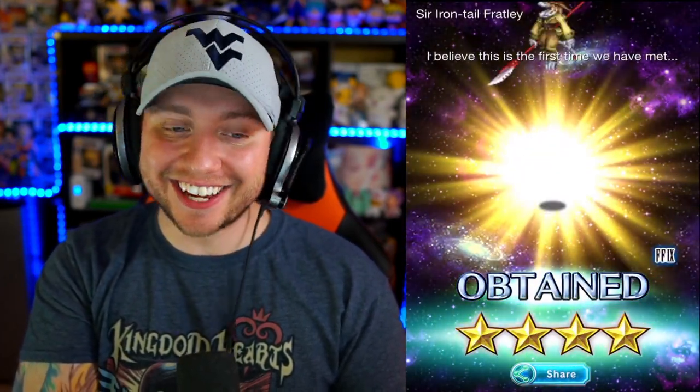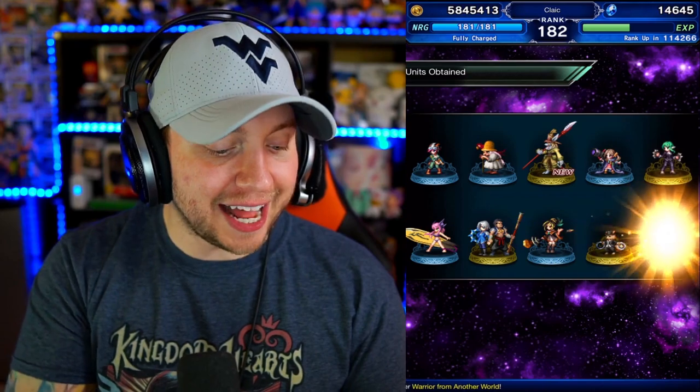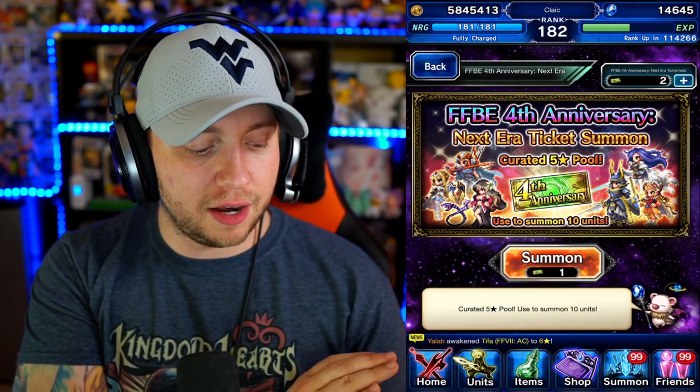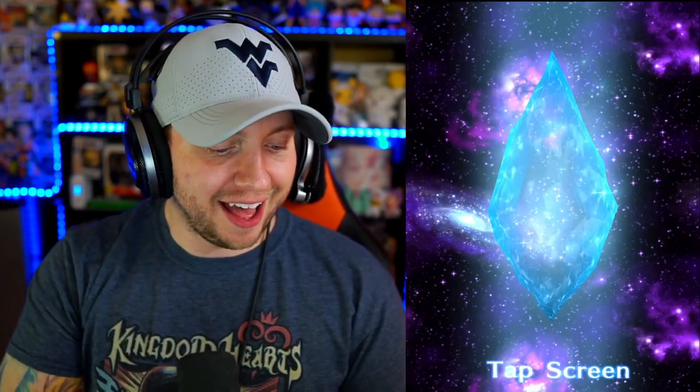Not everybody's going to get that, and I still wish they would have put guaranteed rainbows on these. Starting off the next ticket with a blue again — let's see what happens. I get a lot of these, and then Sir Irontail Fratley — I didn't have him yet. But of course Lati is in the pool. I don't even know if Riku's in this first anniversary pool — that's something you guys can let me know in the comments. It is a curated five-star pool, and I think I saw Riku in a picture for another one, so possibly not likely for me to get her here. But I bet Lati is in every single pool.